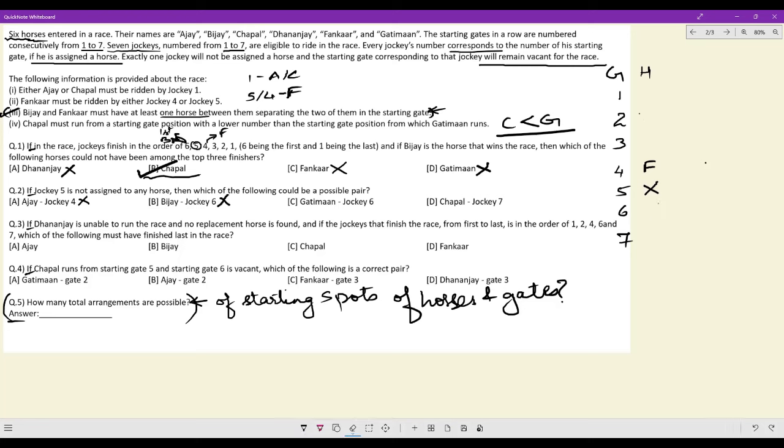How about Gatiman at jockey 6? Gatiman here, then Chappal here, Dhananjay here, Ajay here, Bijay here — this is an acceptable case. And Chappal at jockey 7 can be straight away ruled out because of condition 4: Chappal's number must be lower than Gatiman's, and 7 is the highest number available. So the answer to question 2 is option C — Gatiman at jockey 6.